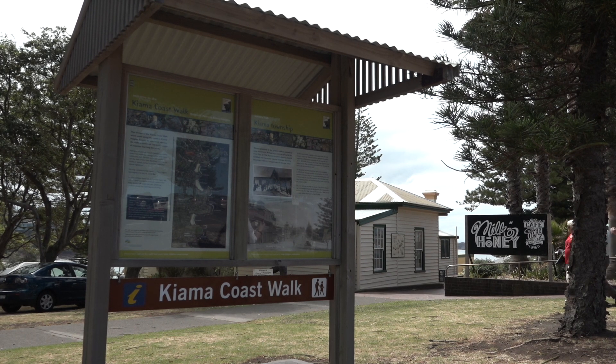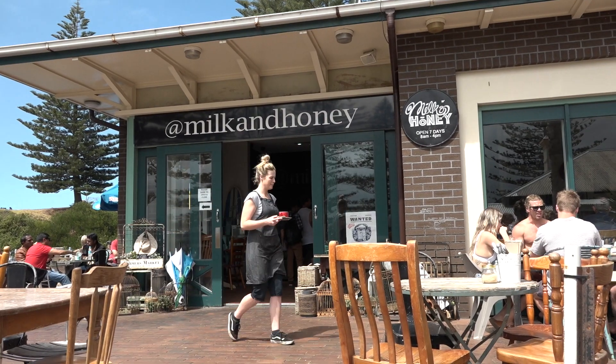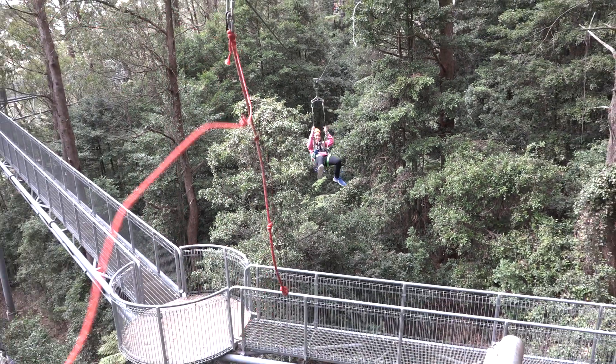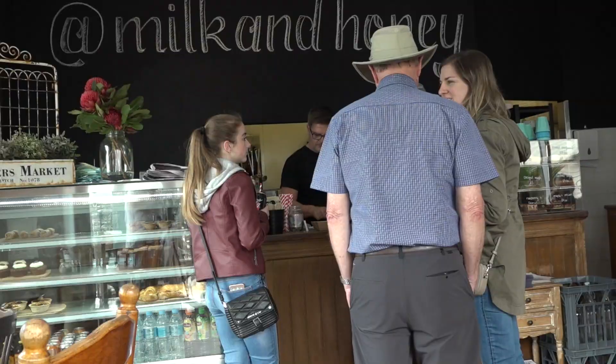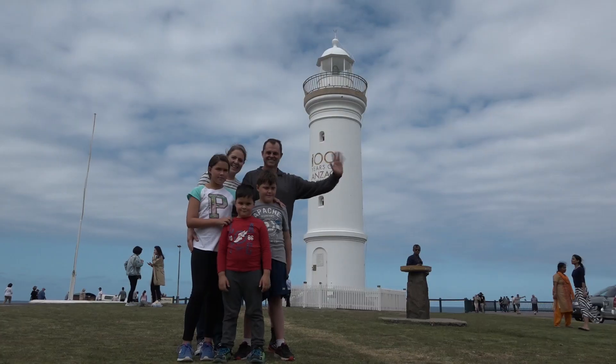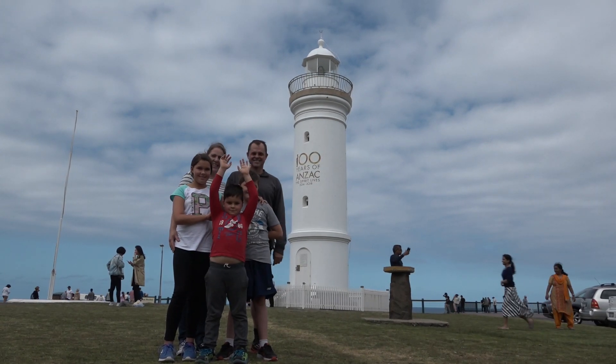When we come up to the Blowhole and Lighthouse, we love to go to Milk and Honey Cafe. They've got great coffee, snacks, meals and drinks. We've had a really fun day in Kiama. There's been so much to do for the family — zip lining for the kids, great coffee for mum and dad, and great for all the family to see the Blowhole and Lighthouse at Blowhole Point.